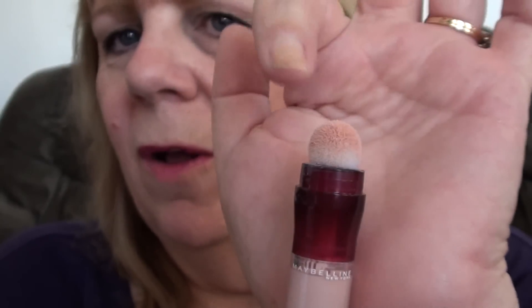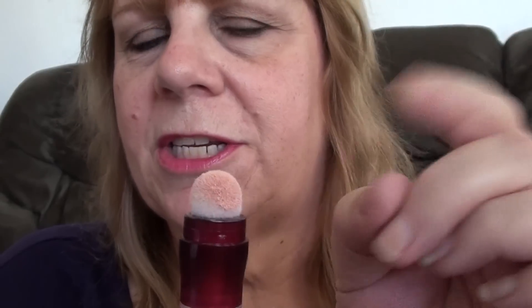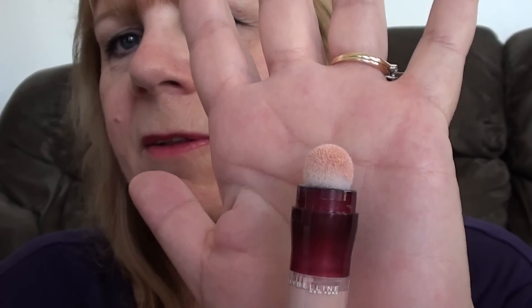It comes with this little ball-type applicator, and you just turn the barrel here and it dispenses the product up through there. You can just take a soft cloth, a wet cloth, and wipe it if you want to try to keep it clean. This is 6.0 mLs, which equals 0.2 fluid ounces.